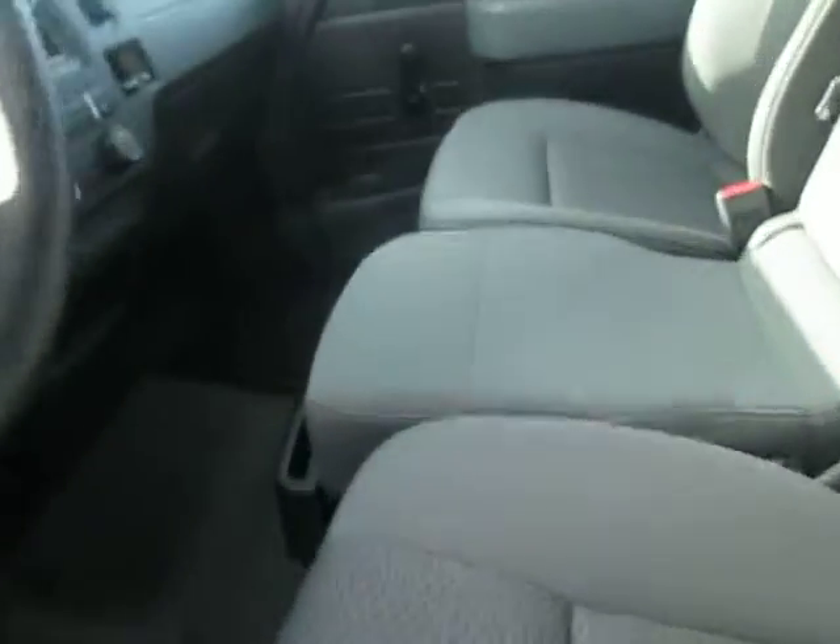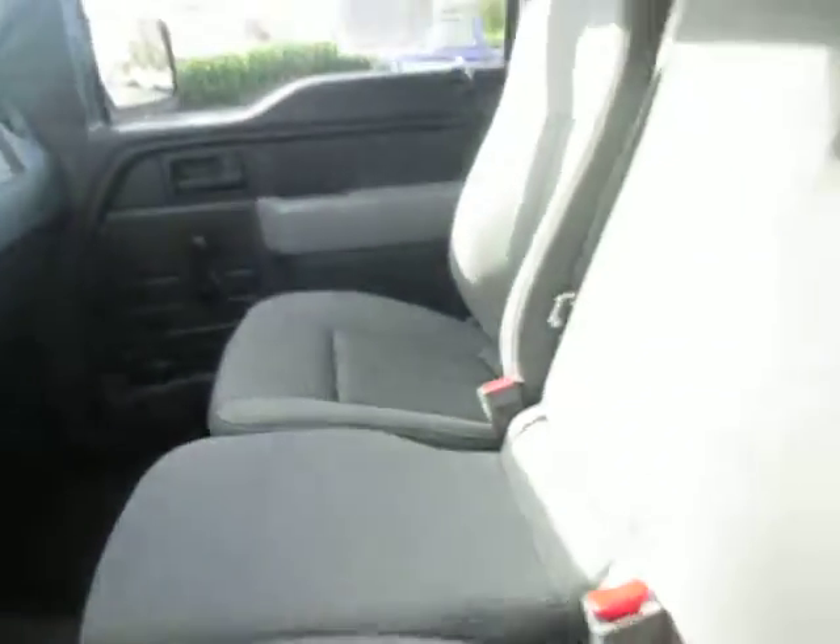It's got nice gray cloth interior, no rips or tears, very great condition. It's got a little bit of space in the back.